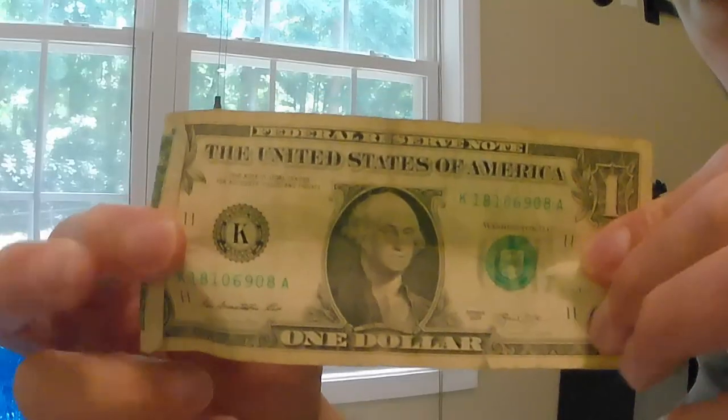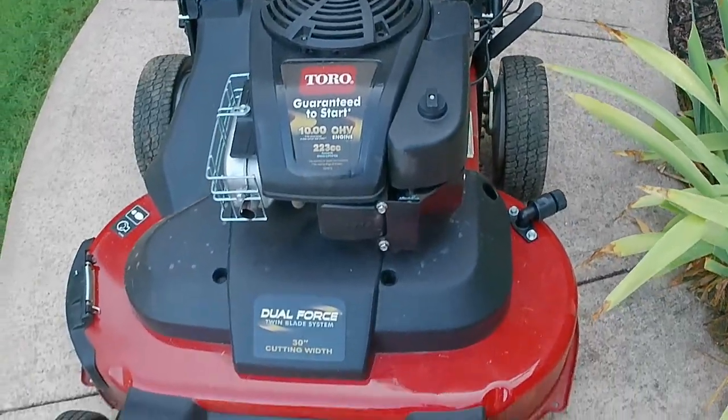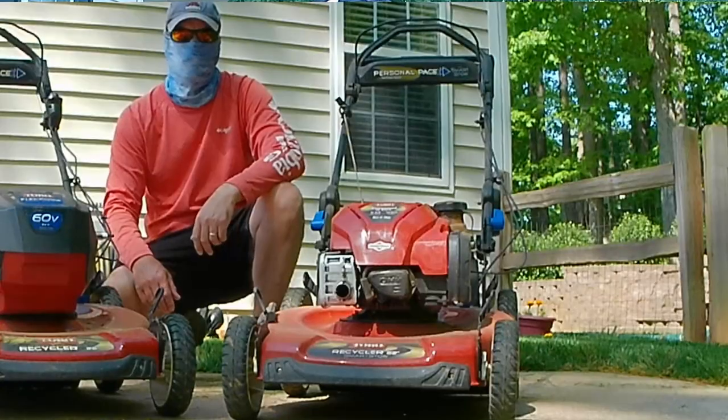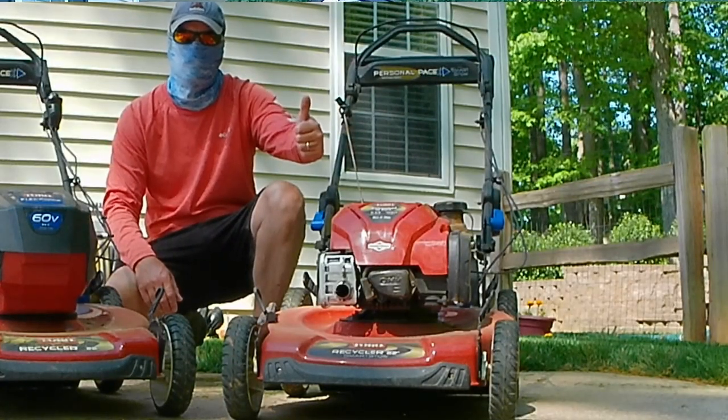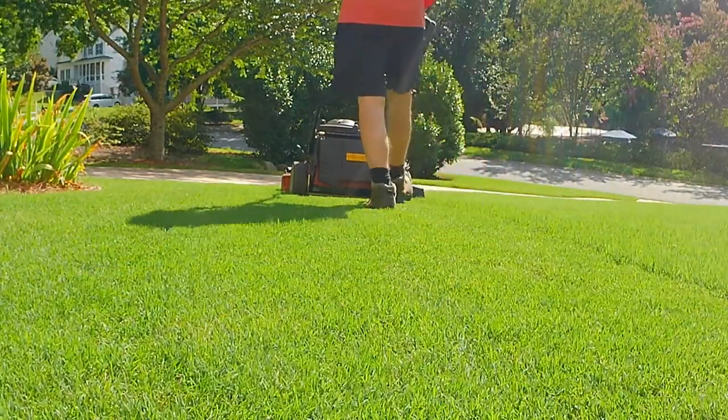Reason number one is a big one, and that is cost. As of this filming today, the Toro Time Master is going to set you back about $1,500 — $1,500 for a homeowner push mower versus a regular 22-inch recycler mower at $500. So you're spending $1,000 extra dollars on this machine, and you've got to decide if this cost is worth it.